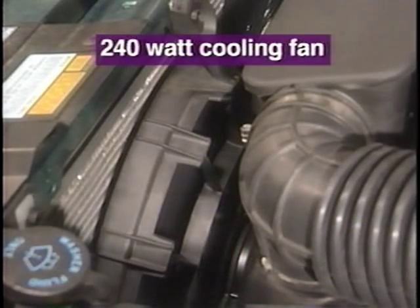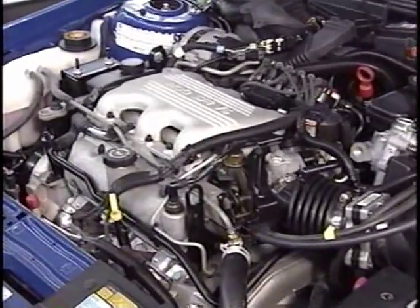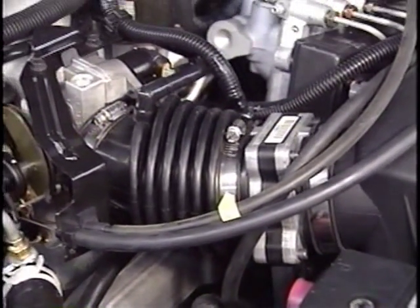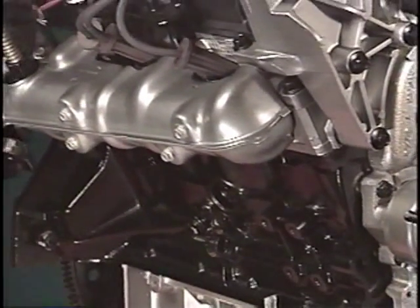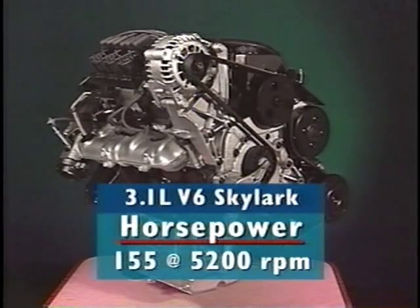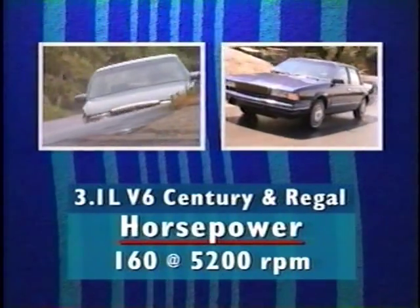A 240-watt engine cooling fan is now standard on Skylark. This fan spins up to 500 RPM faster than the previous model, providing a 20% improvement in airflow across the radiator and improved AC cooling performance. Skylark is also available with a 3.1-liter V6 engine, modified for 1996 with new design rocker arms that improve fuel economy and reduce valve train noise. A mass airflow sensor is added to the Skylark and Regal versions of the 3.1 for precise air metering and better performance. The engine block and intake manifold designs are modified for reduced noise and improved performance. On Skylark, the 3.1-liter produces 155 horsepower at 5,200 RPM.